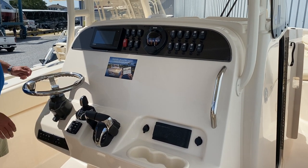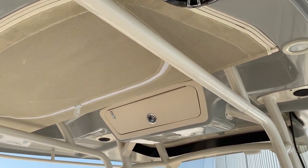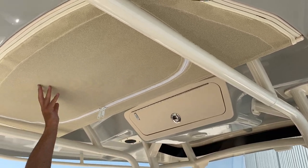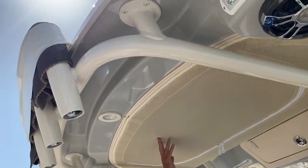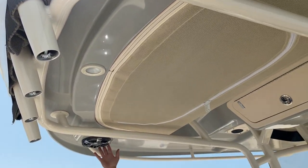With the new joystick autopilot, everything is all built in. Underneath you'll see the Coastal Fog underside color, electronics box, netting for your life jackets, a doable cushion, LED lights, and molded-in speakers.